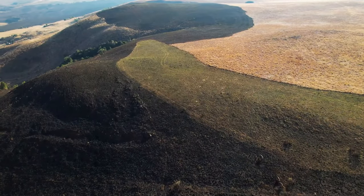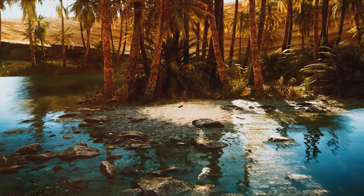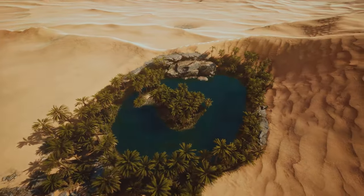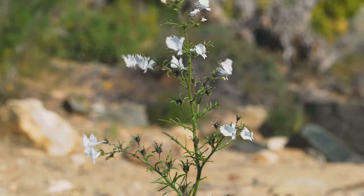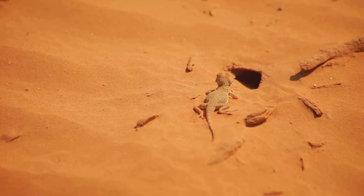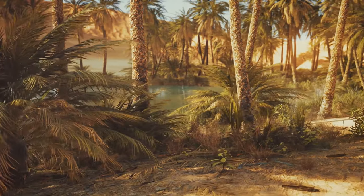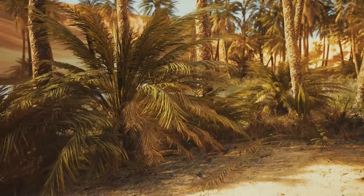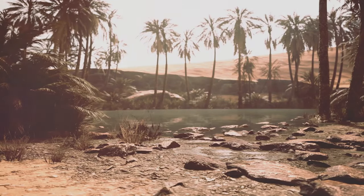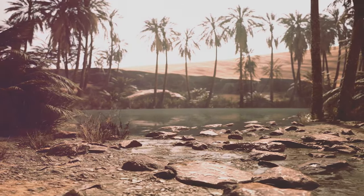Socotra's landscape is a study in contrast. Arid deserts stretch across the island, but nestled amongst them are hidden oases — bursts of life in a seemingly barren land. The deserts are home to a surprising array of life: reptiles scuttle across the sand and insects burrow beneath the surface. Even in this harsh environment, life finds a way. But it's the oases that truly capture the imagination, where palm trees sway gently in the breeze and fresh water streams meander through lush vegetation.